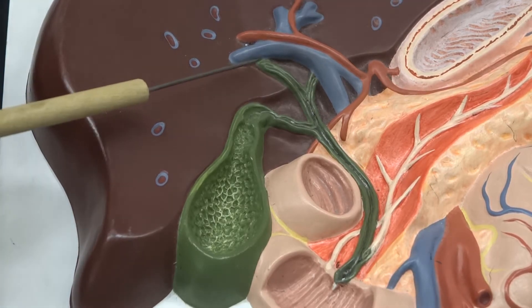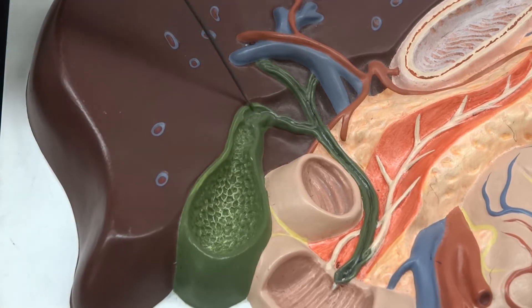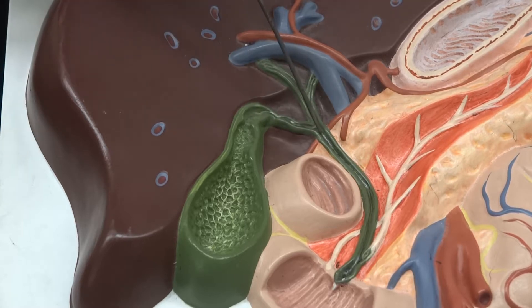The right and left hepatic ducts are going to come together to form the common hepatic duct. The gallbladder is also going to be storing all the bile and concentrating it. It will be passing fluid down through the cystic duct, and all of those are going to kind of converge as we hit the common bile duct.